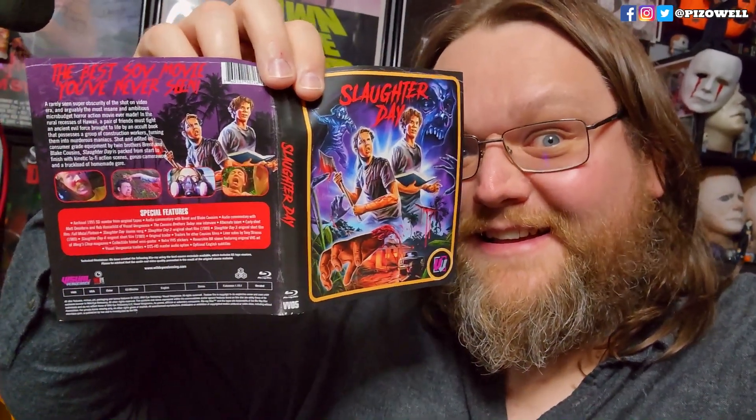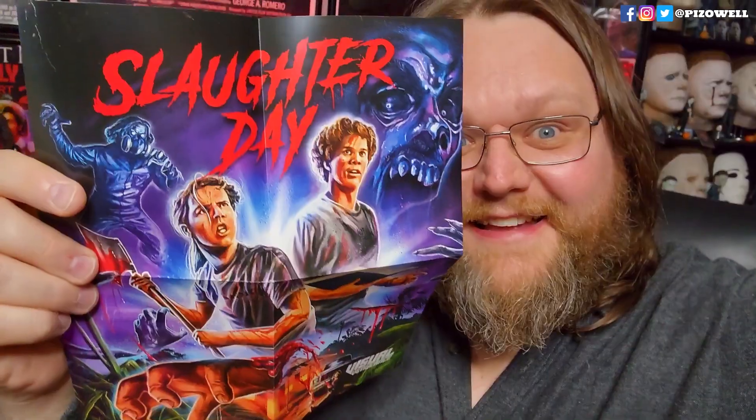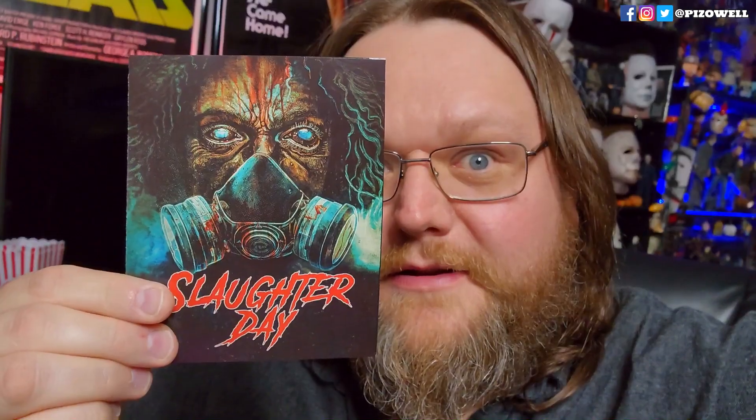This release comes with a cool slipcover. The sleeve is reversible, featuring new artwork on one side and the original VHS artwork on the other. We get some stickers, a mini poster, and a booklet featuring liner notes by Tony Strauss.